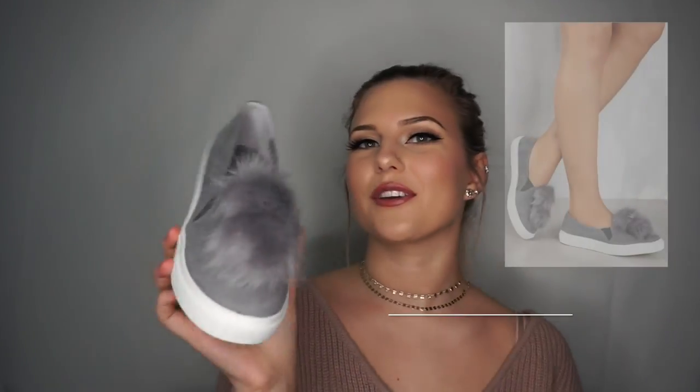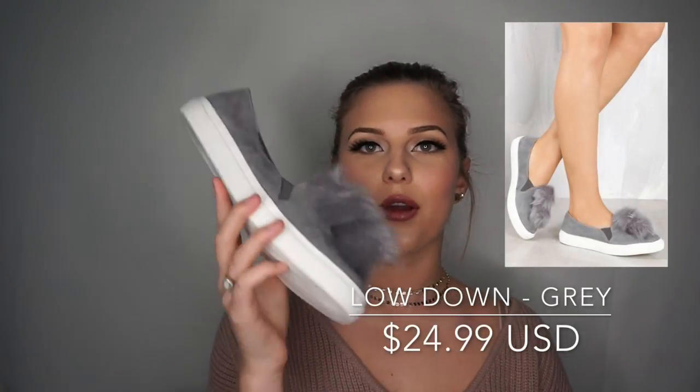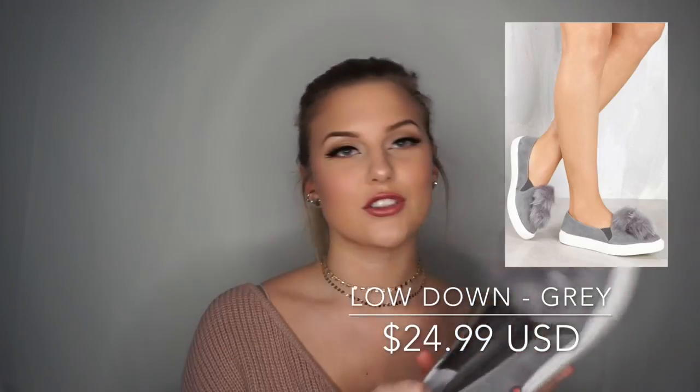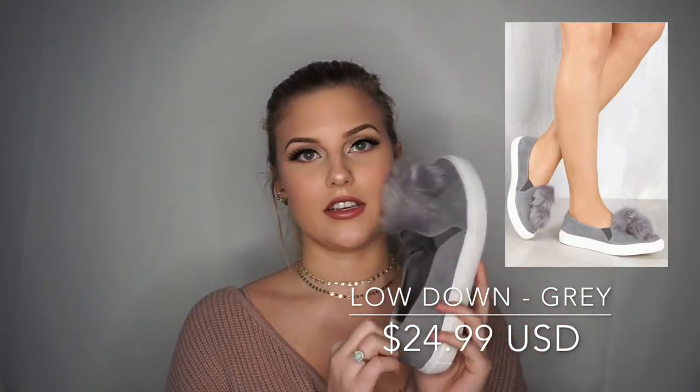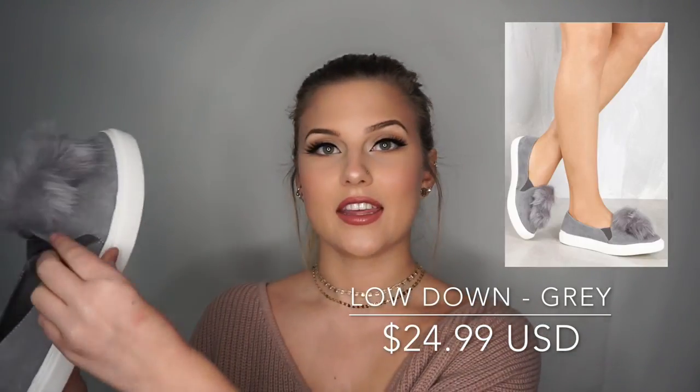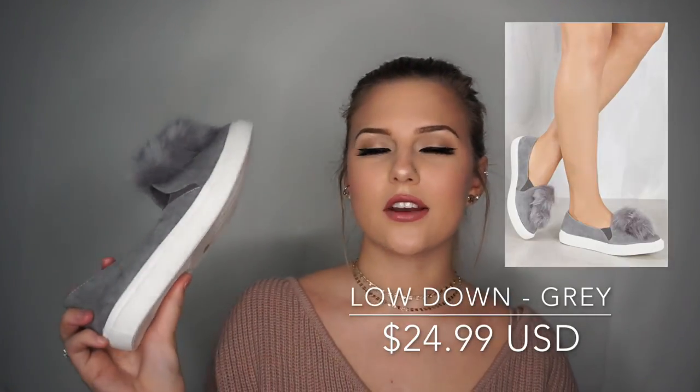Now I'm going to do shoes from Lola Shoetique. I just got these ones and they're my favorite purchase of all the shoes. They're so cute — kind of funny but super cute. I really want to wear these with that 'Wing It Out' white tee. These are called Low Down, in gray. They have a bunch of different colors — baby pink, baby blue, black, and gray. They're true to size — I'm an eight and a half and I got an eight and a half.